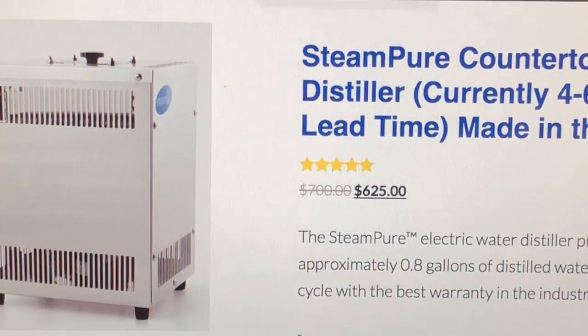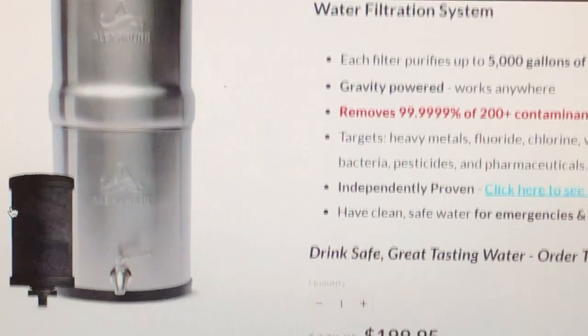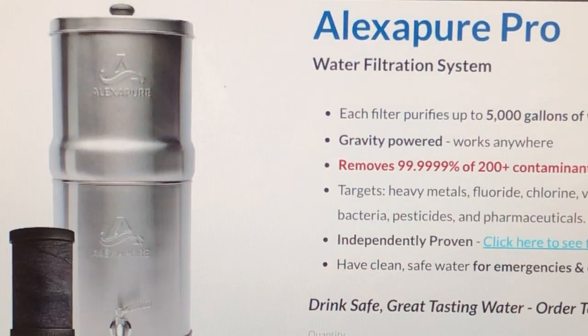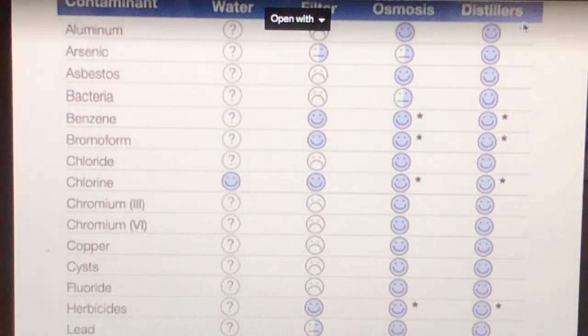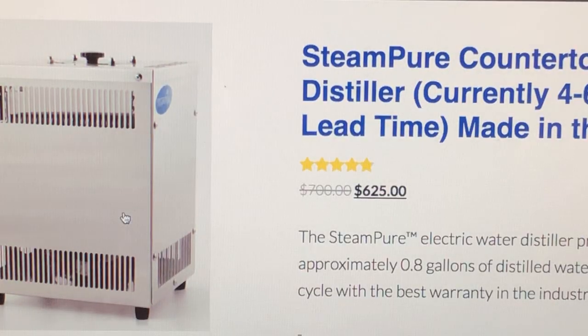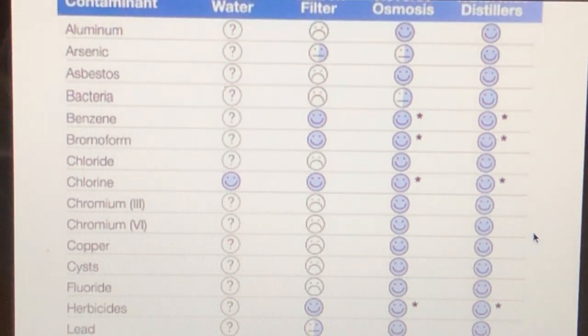So ultimately, I hope that answers everybody's questions. There's also lab testing available for the Alexa Pure Pro, which is more of a gravity nano-filter using a special carbon-like filtration system. But nothing can substitute for carbon distilled water. Sometimes I actually run the water from my Alexa Pure through my distiller as well, and the water comes out absolutely perfect — it tastes perfect and I know I'm drinking the best.